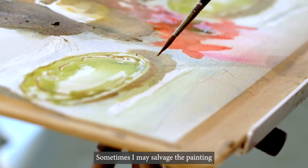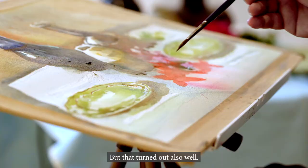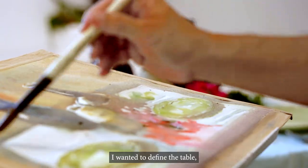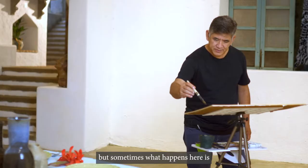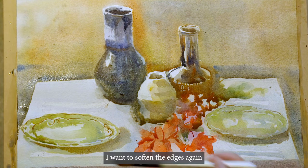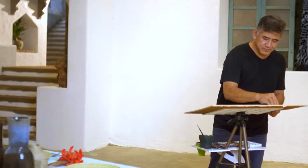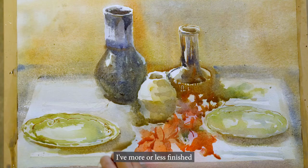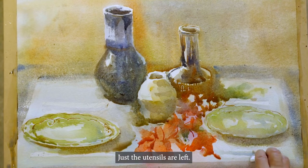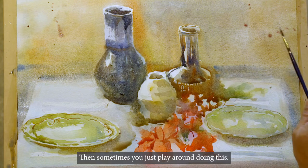I wanted to define the table, but sometimes what happens is if it's so well defined, the edges are too hard — I want to soften the edges again by moistening the edge. I've more or less finished the major shapes, so now it's just the detail of the utensils. I'd like to add some texture to the background, and sometimes you just play around — sometimes you can also wet the paper this way, and the idea is to create more texture so that it contrasts with the main subject.